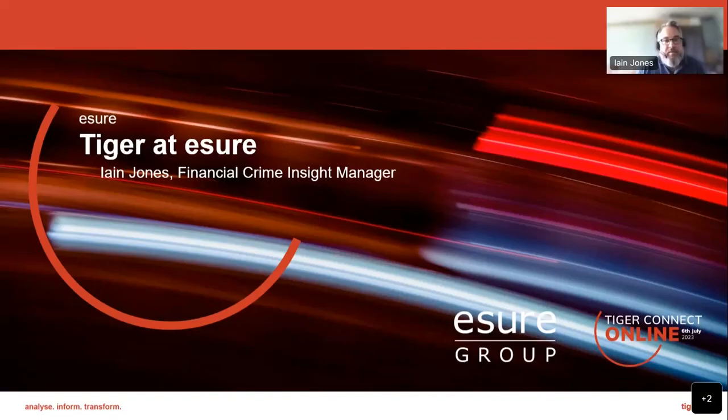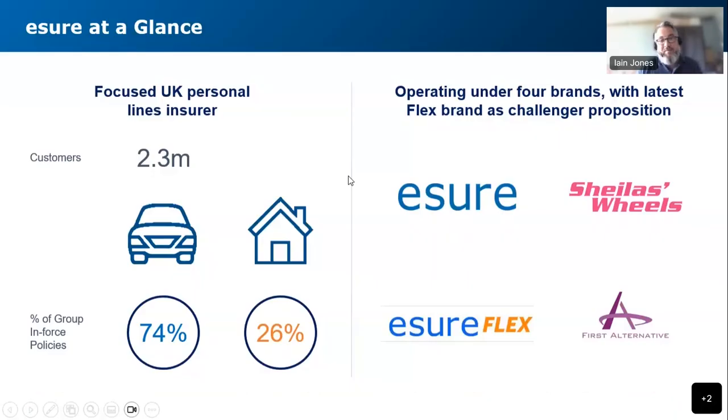Hello, everyone. A bit of an introduction about Eshaw, if anyone hasn't heard of us. We are a personal lines insurance company, more focused on motor. We're currently going through a big digital transformation, moving from an old and dusty platform to a sparkly new one.